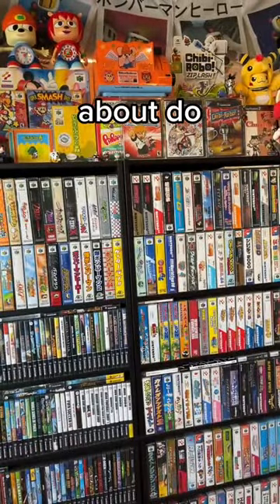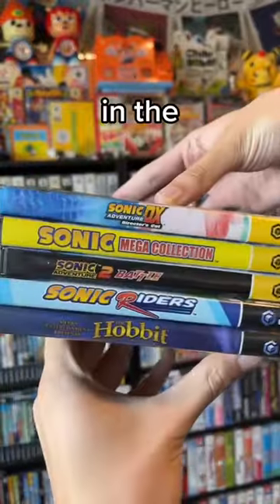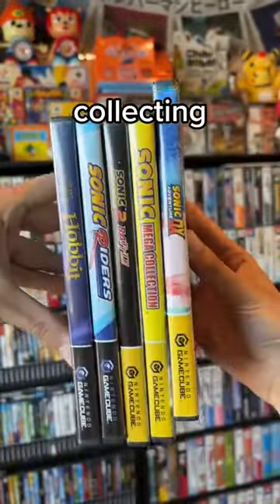And that will just about do it for our nice little pickup today. We got this whole lot for $50. Let me know how I did in the comments and follow for more game collecting and Nintendo content.